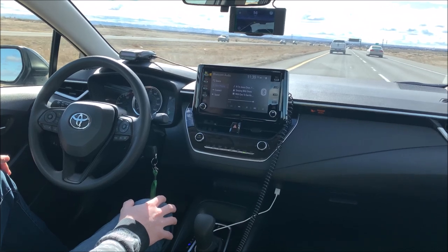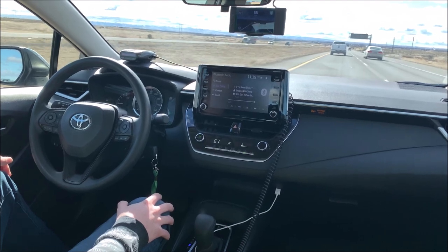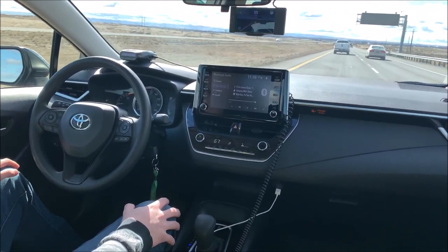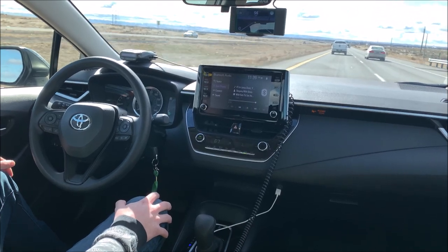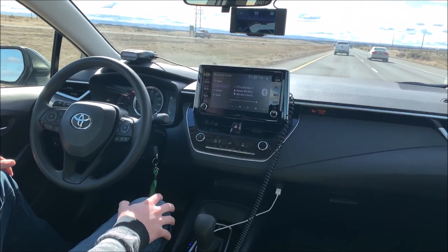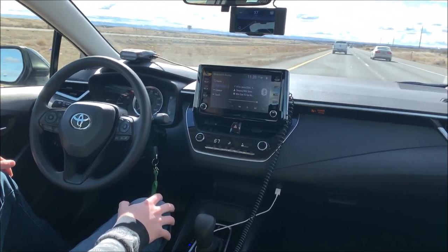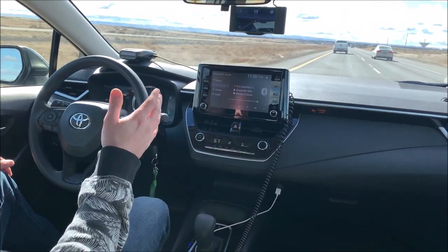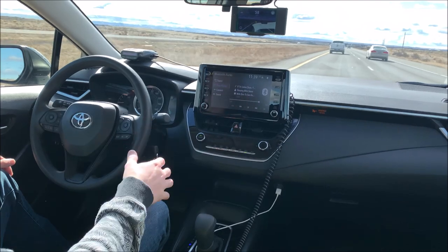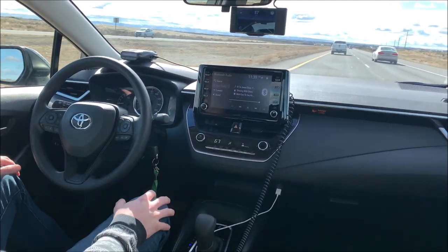I'm really satisfied with the system — the Comma AI team has done a great job with this. This is my only vehicle I've had it on so far, a 2020 Toyota Corolla. OpenPilot also has facial recognition, so it'll make sure that you're alert and paying attention to the road — a nice little safety feature built into OpenPilot.